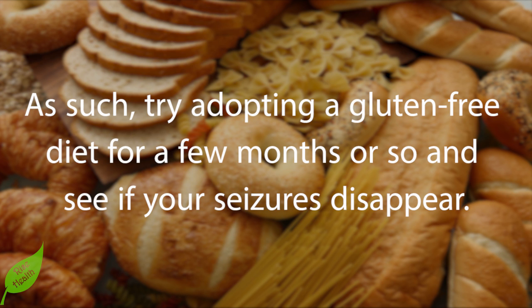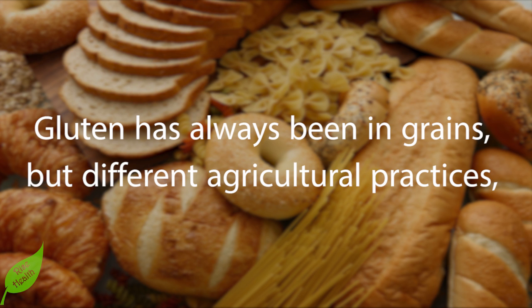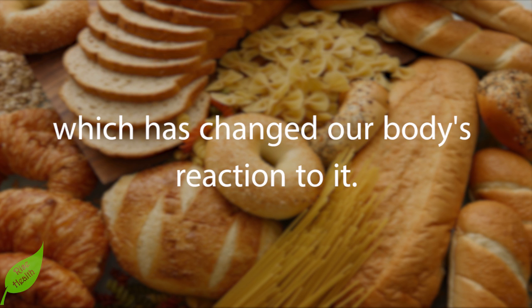Try a gluten-free diet for a few months and see if your seizures disappear. Gluten has always been in grains, but different agricultural practices, hybridization, and genetic modifications starting back in the 1970s changed some of its properties, which has changed our body's reaction to it.